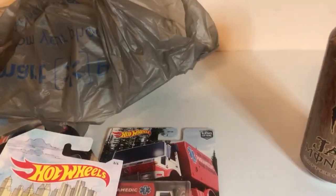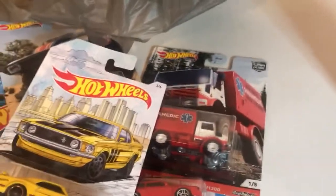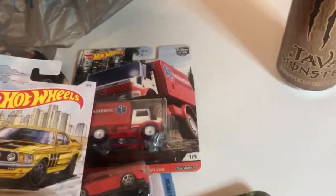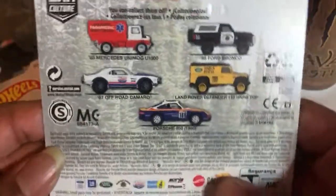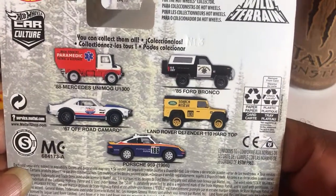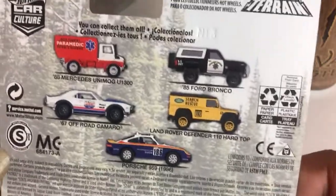Well, there you have it — another haul. Got to try and complete this series, need three more vehicles. Still haven't completed the Fast and Furious series yet. Hot Wheels, slow down on the series — you're killing us!